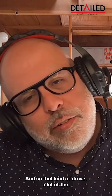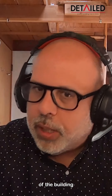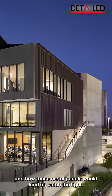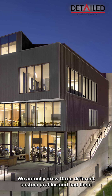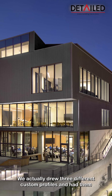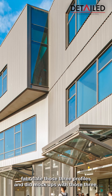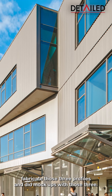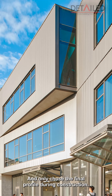And so that kind of drove a lot of the subsequent decisions about the geometry of the building and how those metal panels would catch the light. We looked at a lot of different metal panels. We actually drew three different custom profiles and had them fabricate those three profiles and did mock-ups with those three, and only chose the final profile during construction.